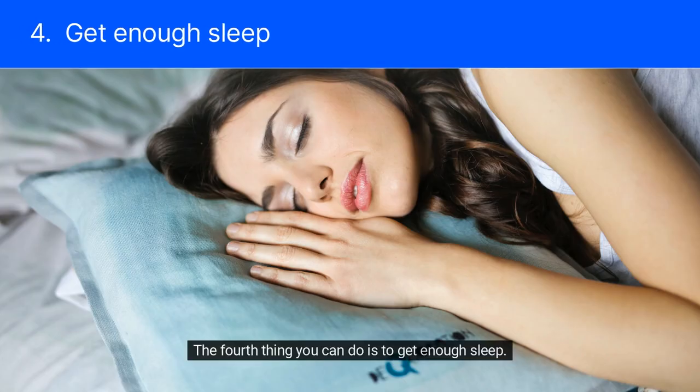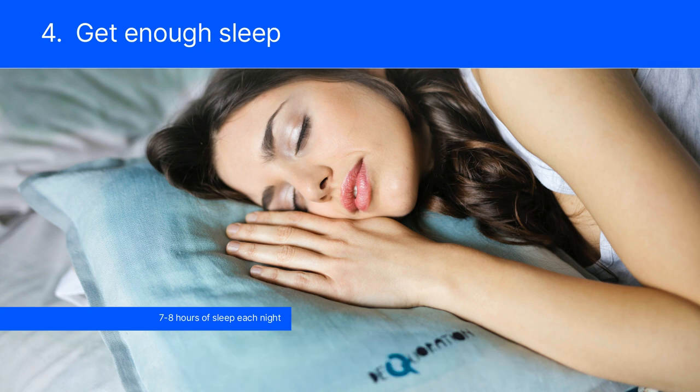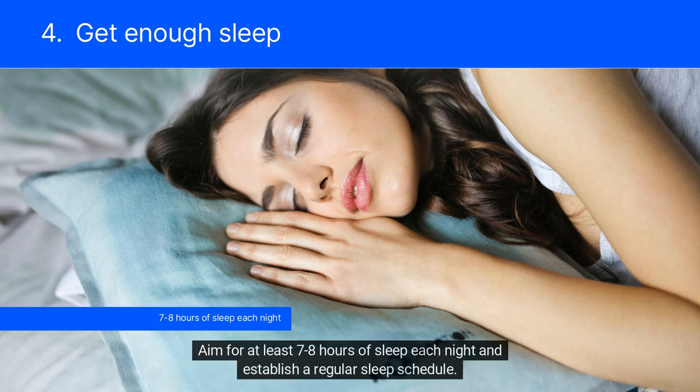The fourth thing you can do is to get enough sleep. Sleep is important for maintaining good health, and not getting enough sleep can raise your blood pressure. Aim for at least 7-8 hours of sleep each night and establish a regular sleep schedule.